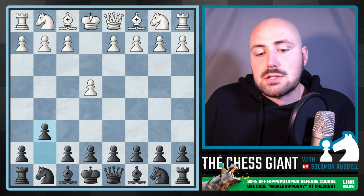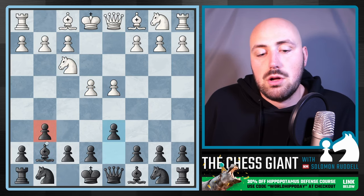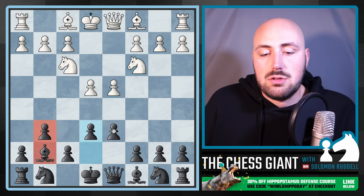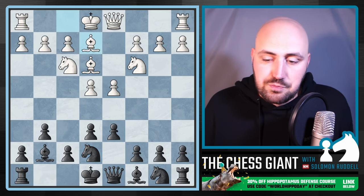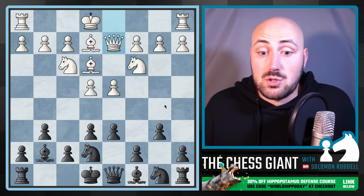Let's say white plays e4. We play g6 with the modern defense. This is how I start out games — I develop: one, two, three moves. Then from there I'll often play e6, so moves one through five. From here there's a lot of different things you can do. Let's say we play b6 to try to fianchetto the second bishop, and white plays Qd2 — we don't want to let Bh6 happen.